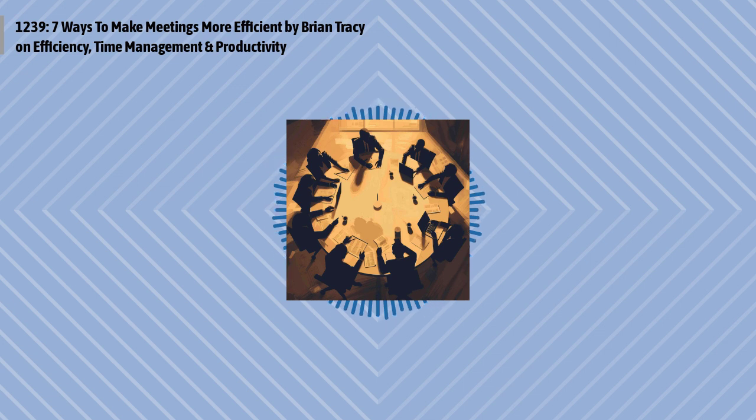And we're going to jump right into it now, as we hear from one of our regular authors, Brian, and optimize your life. Seven Ways to Make Meetings More Efficient, by Brian Tracy of briantracy.com.